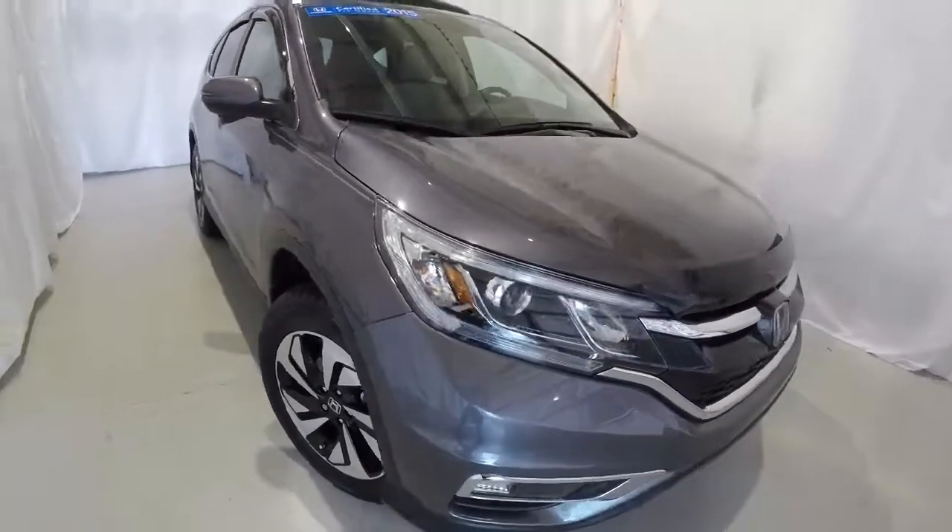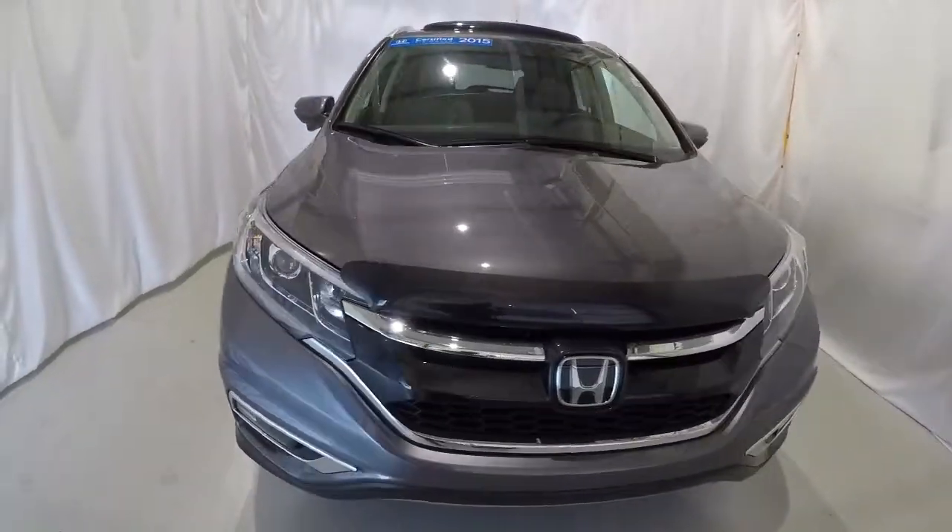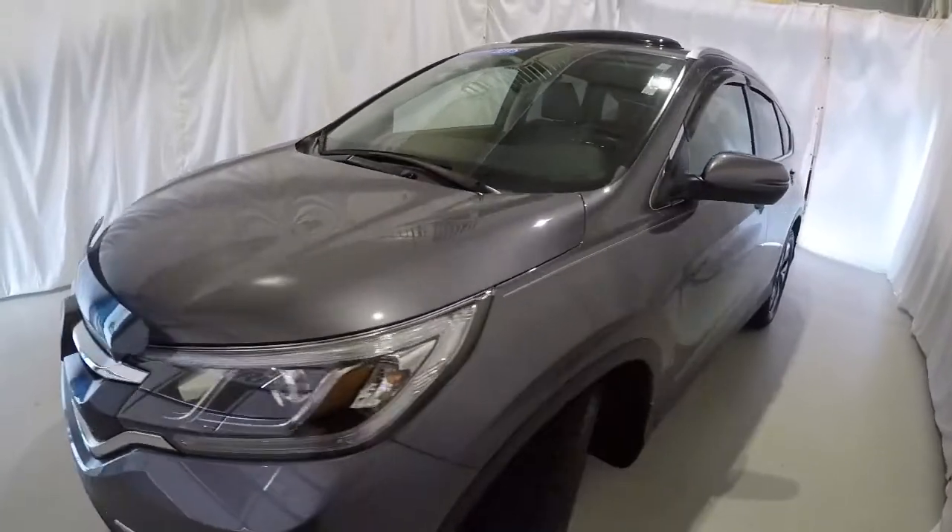Once again, it's a 2015 certified, clean Carfax, one owner, local trade — only 36,000 miles on it.